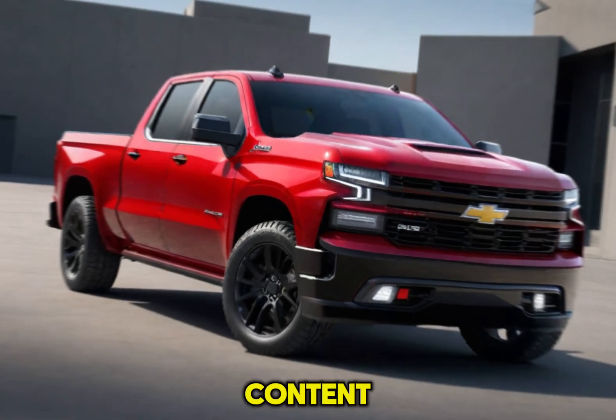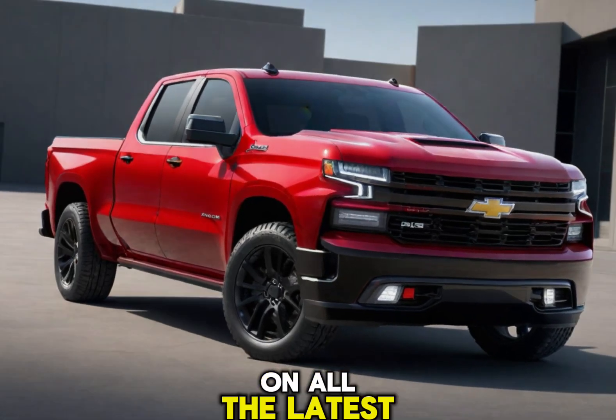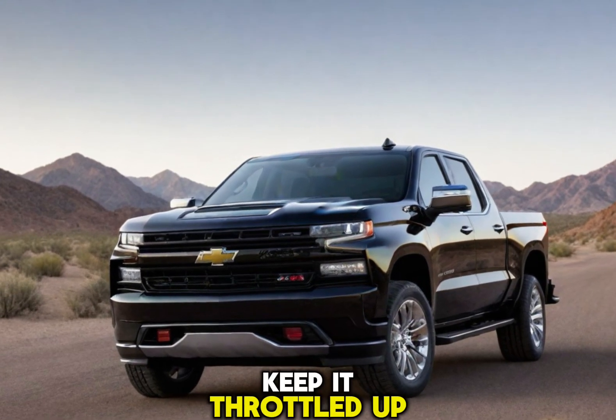Don't forget to smash that like button and subscribe to our channel for more awesome car content. Hit that notification bell so you never miss a video. We'll keep you updated on all the latest details about the 2025 Silverado SS as they become available. Until next time, keep it throttled up.